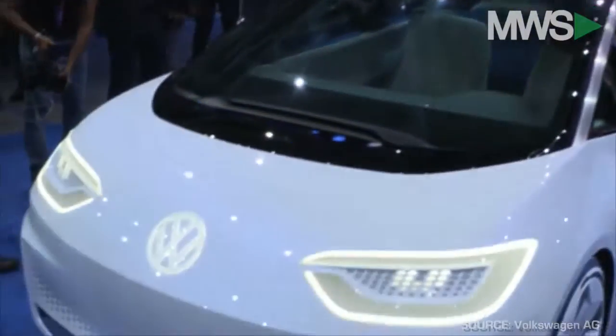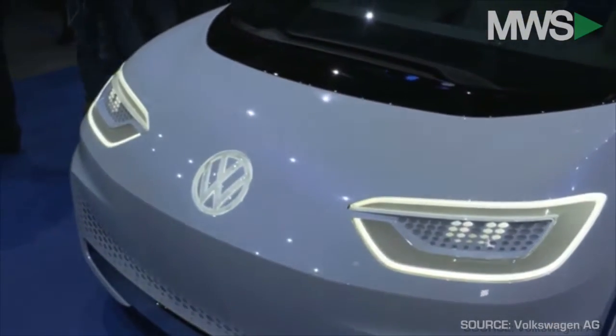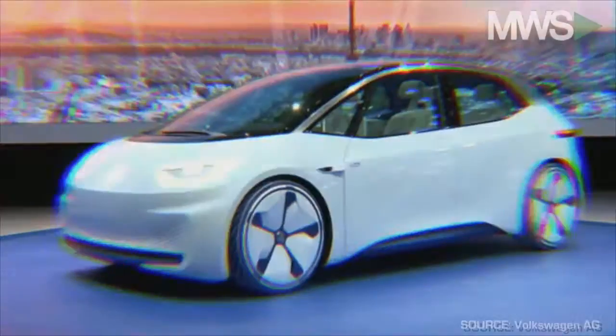Volkswagen started with the Beetle — without a radiator opening, without a grill — and it's the same here. We have an extremely independent, strong face. The ID looks at you as another road user, a pedestrian for example.